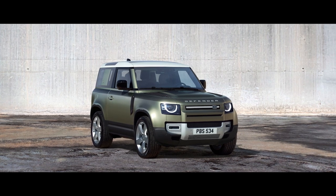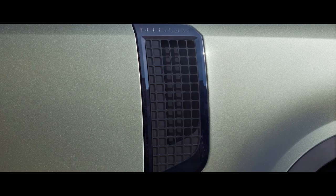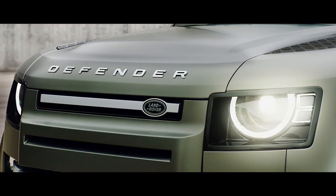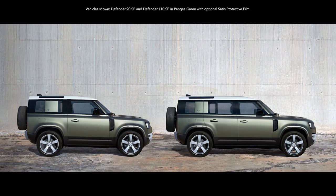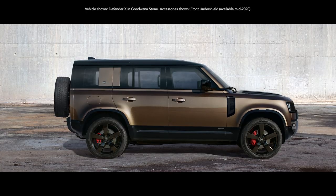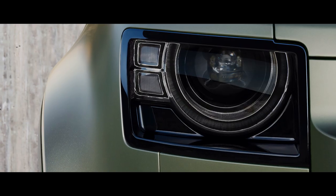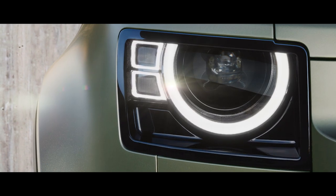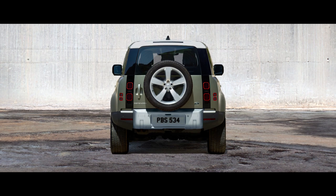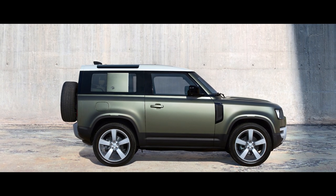With a reassuringly recognizable silhouette, compelling proportions and a go-anywhere, do-anything attitude, everything about this vehicle exudes quiet confidence. You can choose between having either a 90 or 110 body design. Both are world-class experts, off and on-road. The characterful design of the LED headlights provides undoubted modernity.